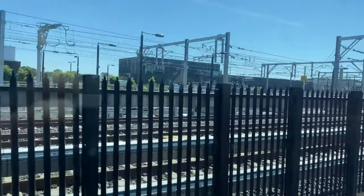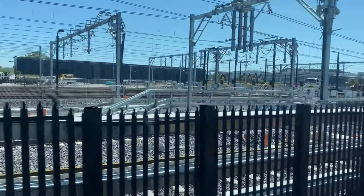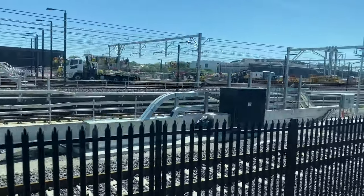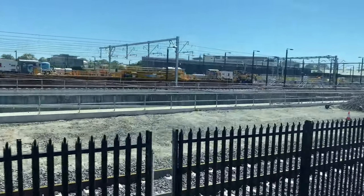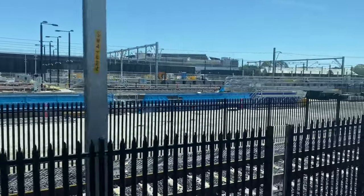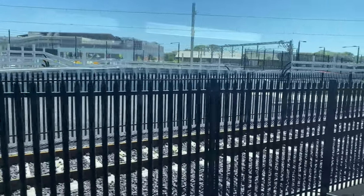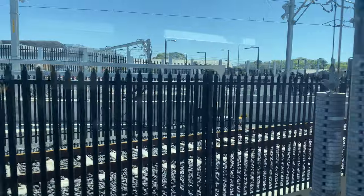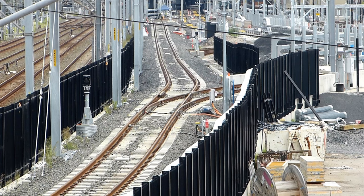Now approaching the Marrickville Dive Site portal and the first overhead wires are now visible. These continue all the way into the dive site structure, descending with the tracks until they disappear from view. The line closest is the Eastern Bypass Track, and this was still waiting for the overhead wires to be installed. The already electrified Western Bypass Track is now joining this line. Here is a close-up of this junction from the Bedwin Road Bridge — notice the points indicator just here.